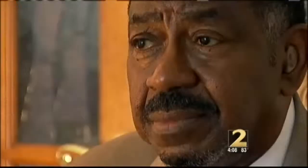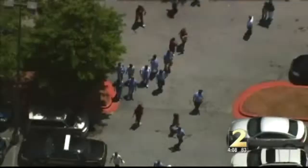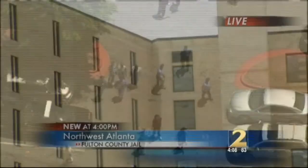I would say, given the history of the Fulton County Jail and the fact that officers bringing contraband in — drugs, cell phones, and what have you — in all probability, an officer brought the gun in. It's a very dangerous situation, not only for inmates being shot, but staff and for the community.